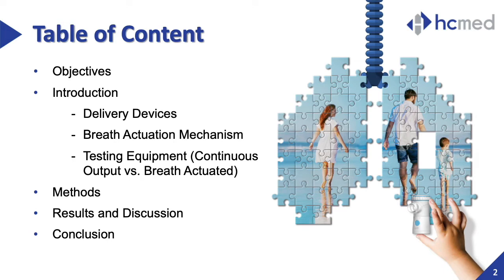We have divided the presentation in five main sections that cover the objectives of the study, an introduction about the tested devices, the breath-actuated mechanism along with the required testing equipment, the methods, results, and the key findings in the conclusion.